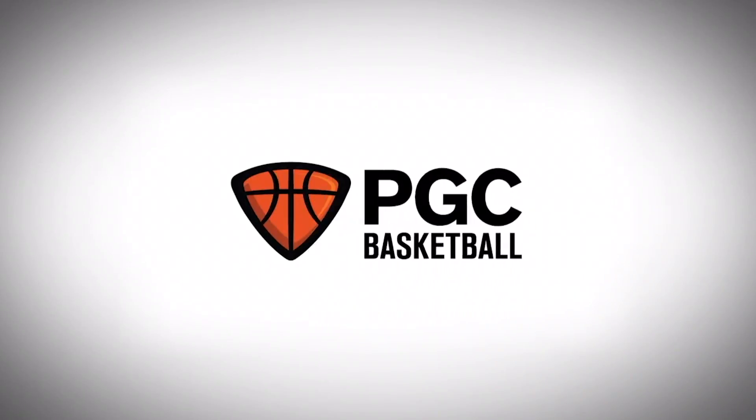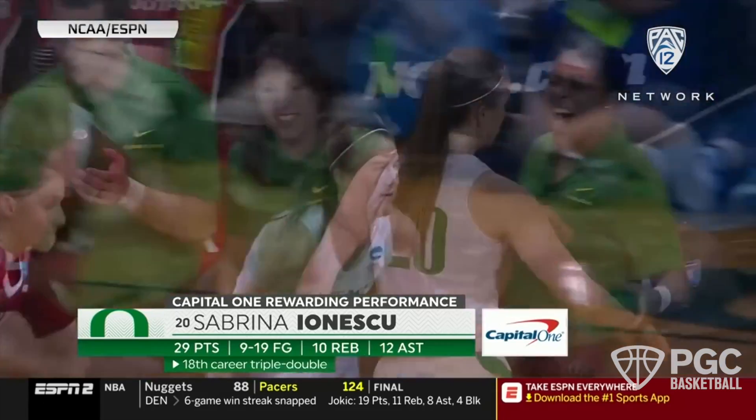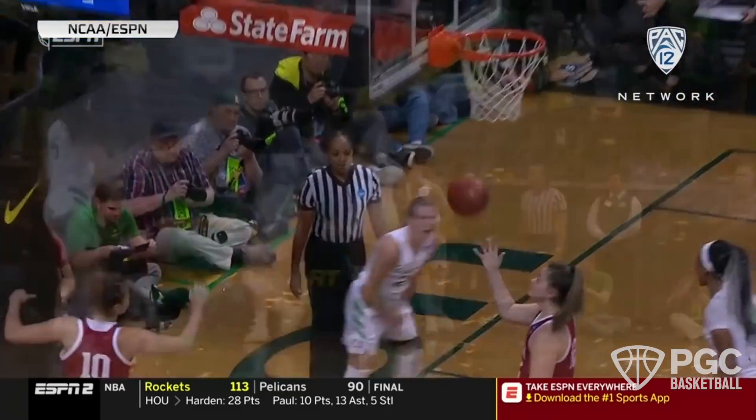Adam Turner, PGC Basketball. Sabrina Ionescu was one of the stories of March as she led her Oregon Ducks to their first Final Four, posting triple doubles and big stat lines along the way.